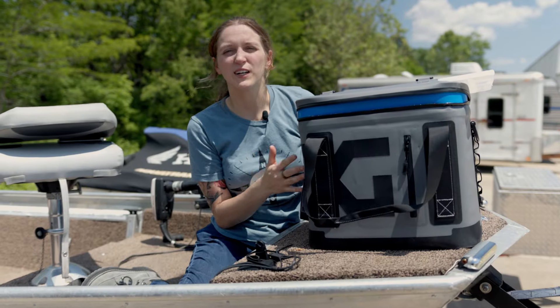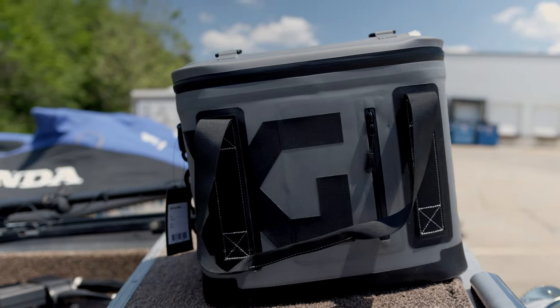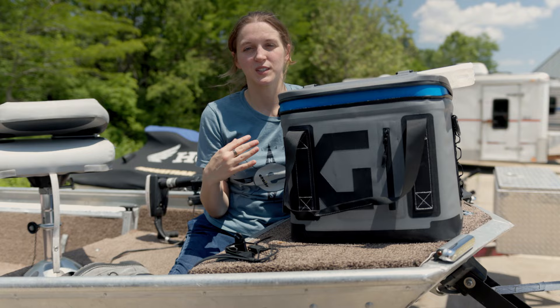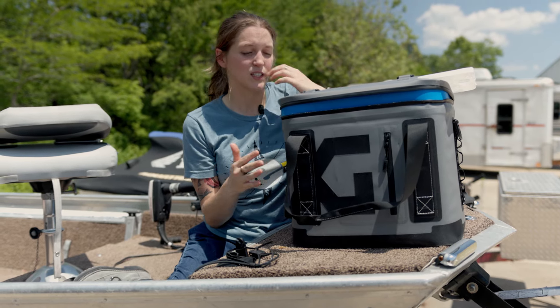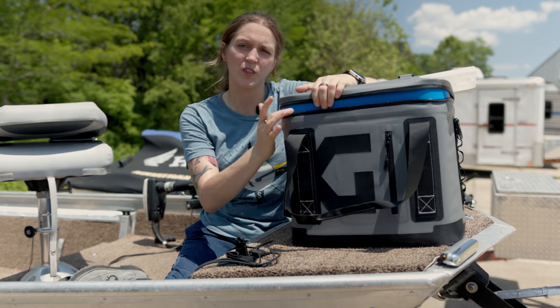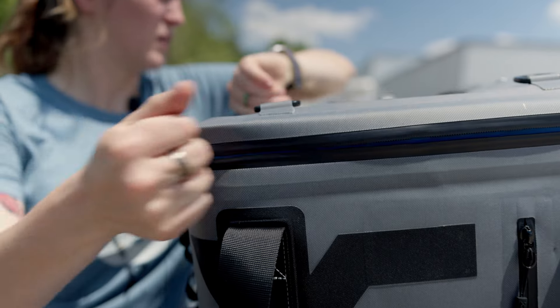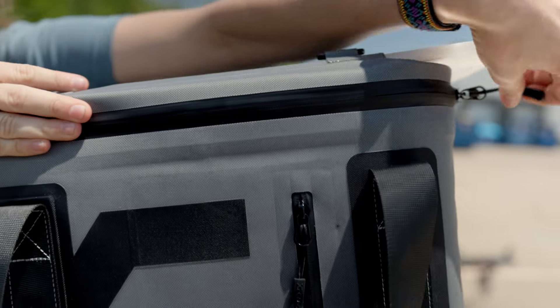Last up on our list is the Icebox Travel Cooler. The reason this made my top favorites list is because I've had coolers go overboard on the water before, and it really sucks when lunchtime rolls around and your sandwiches are soggy. So I like to take something that has a little bit more water resistance — it has a zipper with a water-repellent seal that's going to help keep the water out if water splashes in, or if your cooler does happen to go overboard.